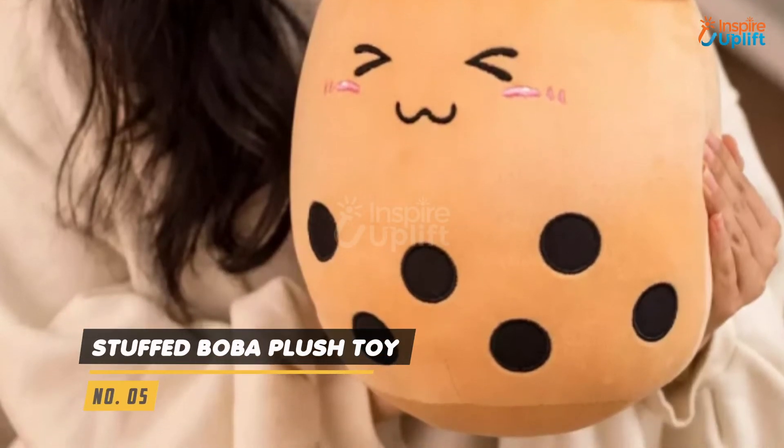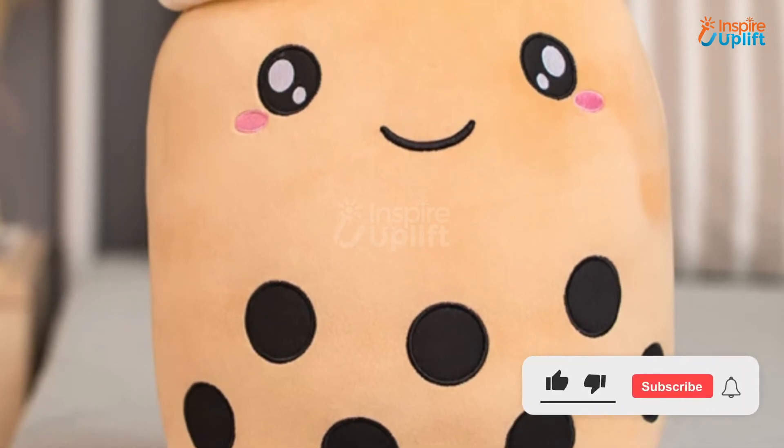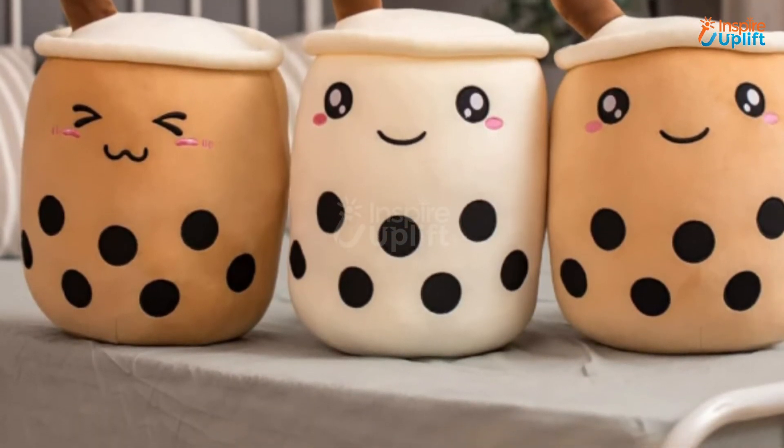At number 5 we have Stuffed Boba Plush Toy. Bestow a loving touch to your bedroom, living room, guest room, or lounge by placing this plush pillow elegantly. The soft exterior coupled with the adorable expressions is sure to drive you into the valley of sleep in mere minutes.